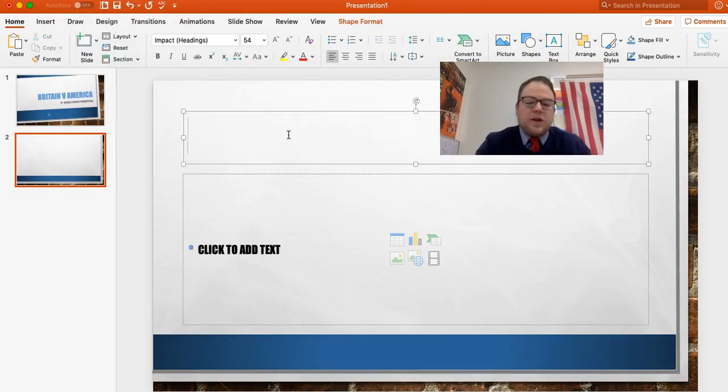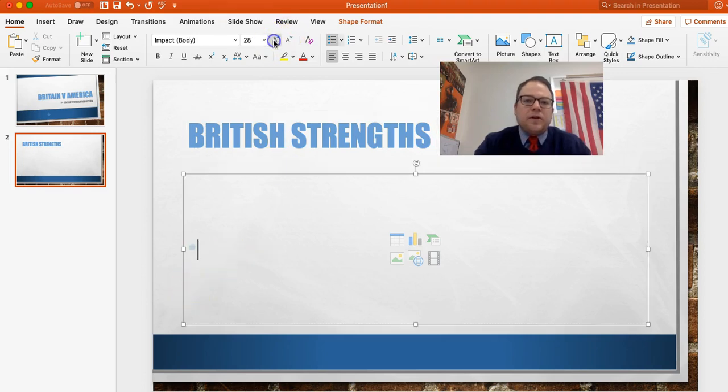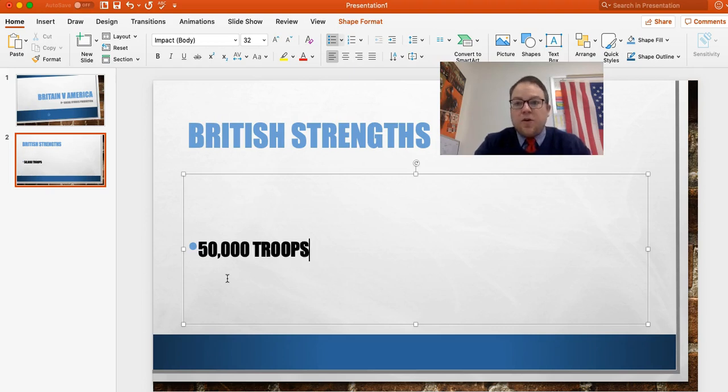Alright, so first let's talk about British Strengths. What did the British have going for them at the beginning of the American Revolution? Simply put, they were the biggest, best army in the world at the time. They had about 50,000 troops in their own army that they could send over. It's going to take them a little bit of time to get there, but they had them.